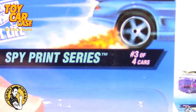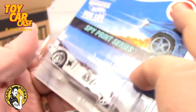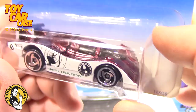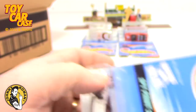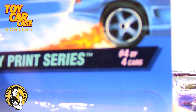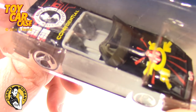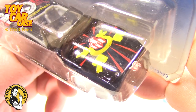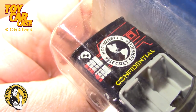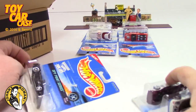Here's number three of four in the Spy Print series — the Custom Corvette. 'Expose the Truth!' Look at this thing — that is pretty sweet. Solar CX4, kind of a maroon color on there, pretty nice. And this is number four of four on the Spy Print series, the Custom Corvette. Hot Wheels Secret Service on the back — 'Confidential Undercover Operation.' Three very cool series right off the bat.